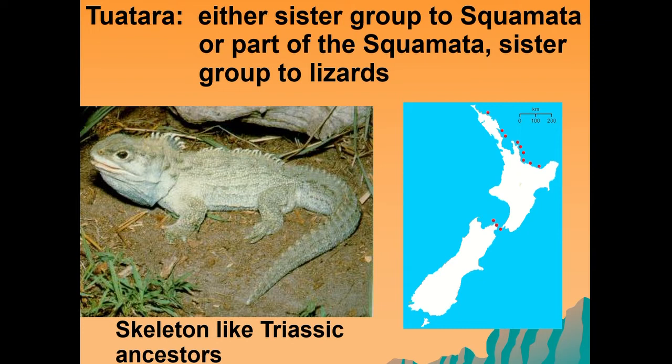Another very interesting reptile within this group is known as the tuatara. Many scientists think it is either a sister group to the squamates — so the lizards and the snakes — or part of the squamata itself, as a sister group to the lizards. This is a very interesting reptile because its skeleton looks a lot like its Triassic ancestors, and it is only found in New Zealand.